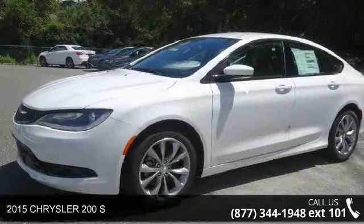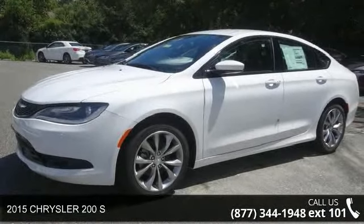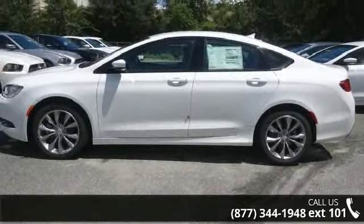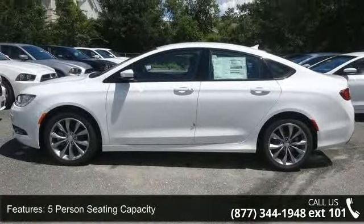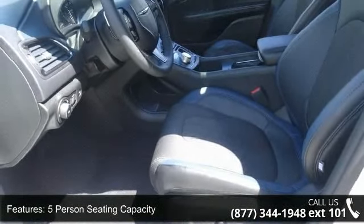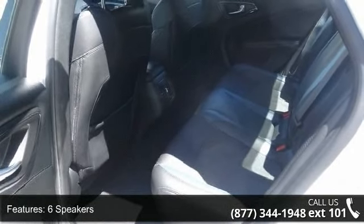Check out this 2015 Chrysler 200S. If you are looking for a first-rate auto, this one could be yours today. This vehicle's top features include 5-person seating capacity, 6 speakers, and a 60-40 folding bench front-facing fold-forward seat back leather rear seat.